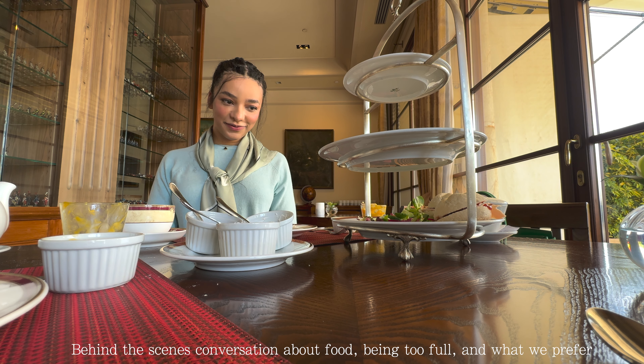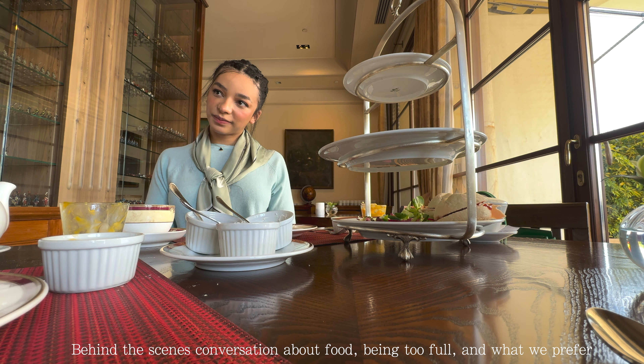I think we've done really well considering how much we've been eating. I didn't eat the full portion of this one and I couldn't eat that either.